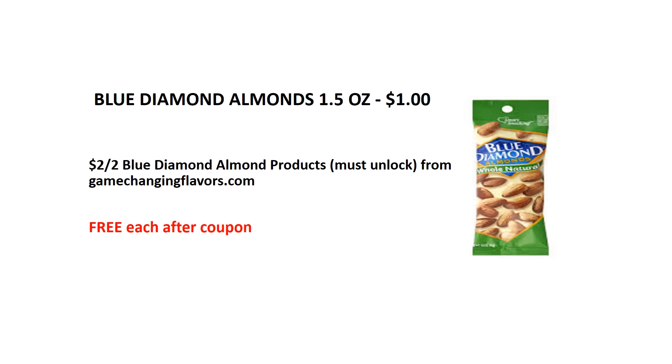Blue Diamond Almonds, 1.5 ounces — they are on sale for $1 each. We have a $2 off of 2 Blue Diamond Almonds manufacturer coupon from GameChangingFlavors.com. Buy 2 and use one $2 manufacturer coupon, making them free after the coupon.